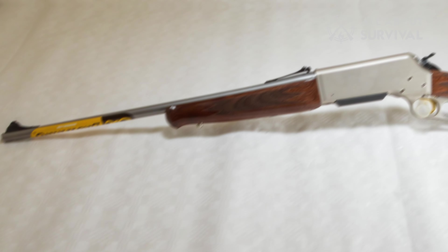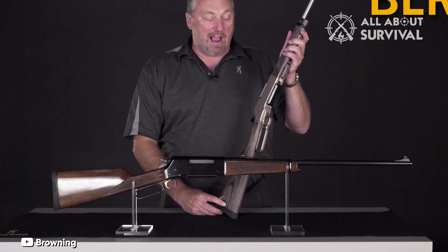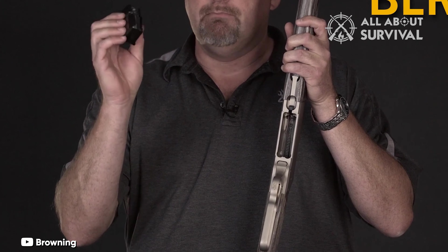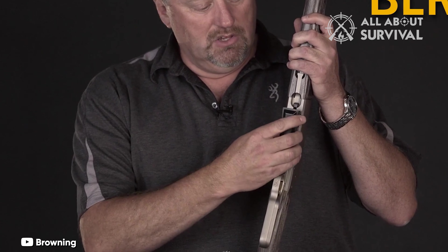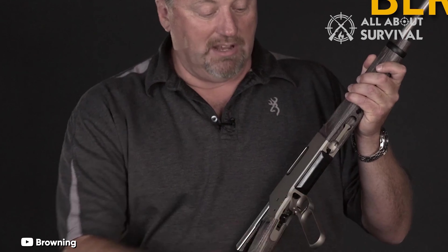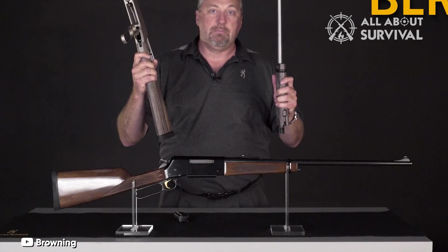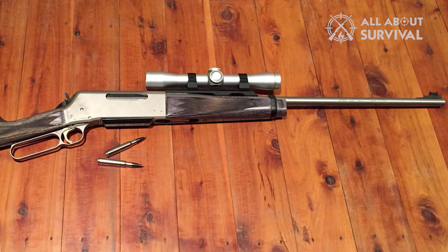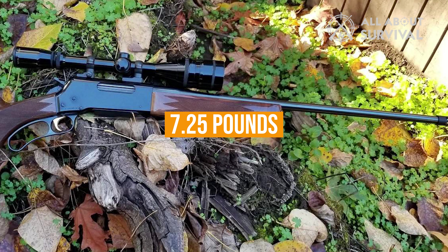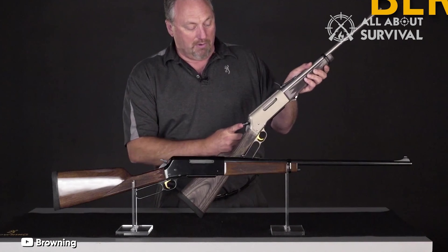Number 3: Browning BLR. The Browning BLR is one of the most versatile lever actions on the market. It is available in both short and long action lengths, and because it feeds from a detachable box magazine, it is able to run pointy spitzer-style bullets and cartridges usually associated with bolt guns. The Lightweight 81 Stainless Takedown is the most utilitarian BLR of them all, making it the best lever action rifle in the BLR family. It breaks down into two pieces for easy transport and is built on a lightweight aluminum receiver with a stainless steel barrel for excellent weather resistance. At about 7.25 pounds, depending on the specific chambering, it has a very nice balance and feel.